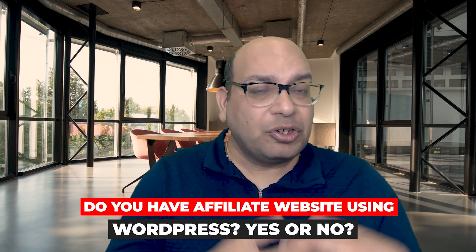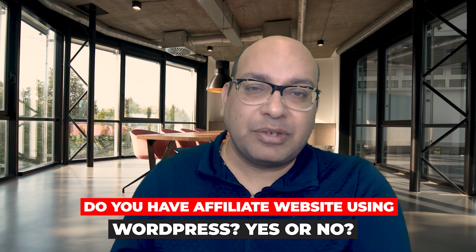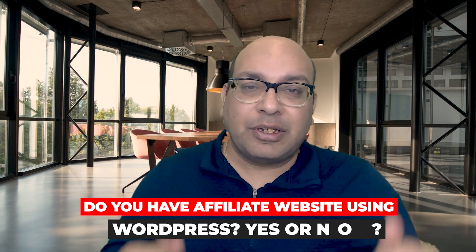Before I go ahead, let me know in the comments — yes or no — do you guys have an affiliate website, and is it on the WordPress platform? Just put yes or no in the comments.